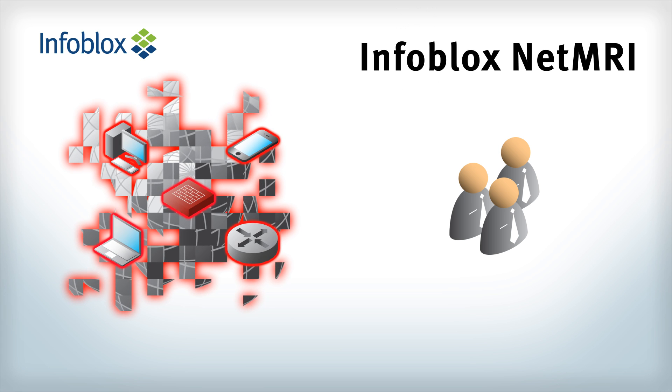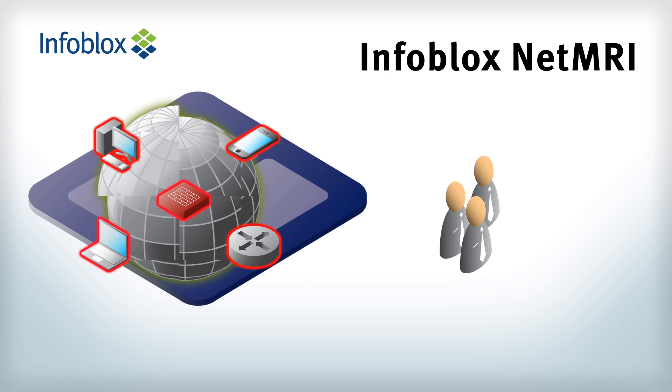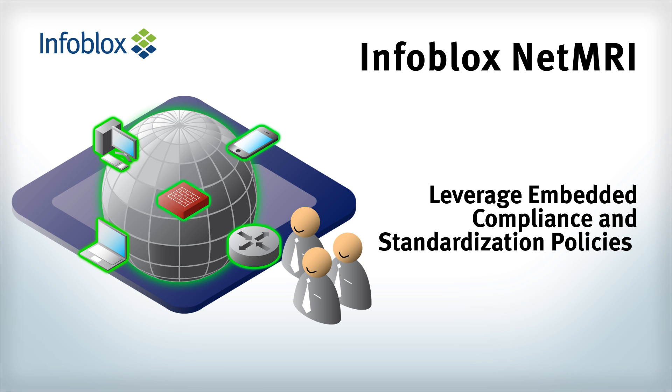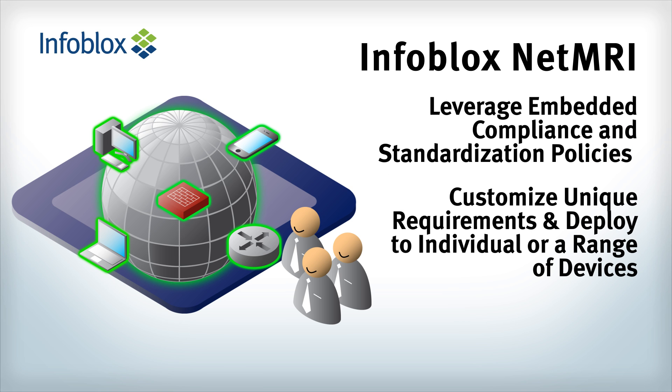Infoblox helps bridge the gap between what you should be doing and what you have been doing. With Infoblox NetMRI, you can automate many of the steps for ensuring compliance. You can leverage embedded compliance and standardization policies, customize unique requirements, and deploy to individual or a range of devices.